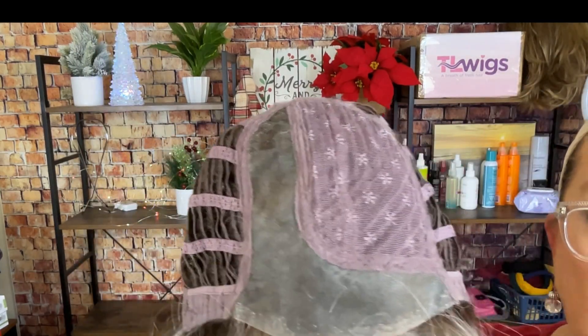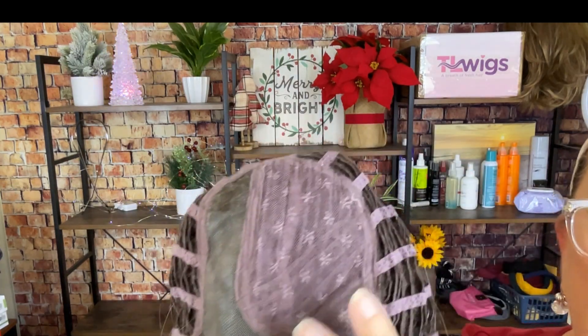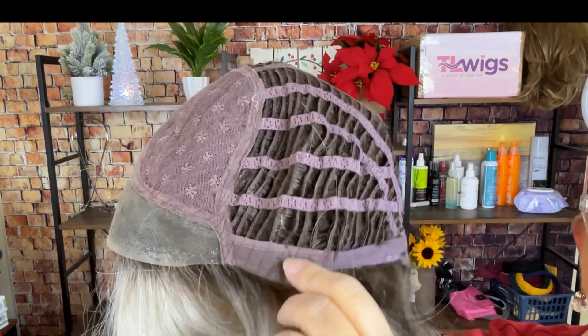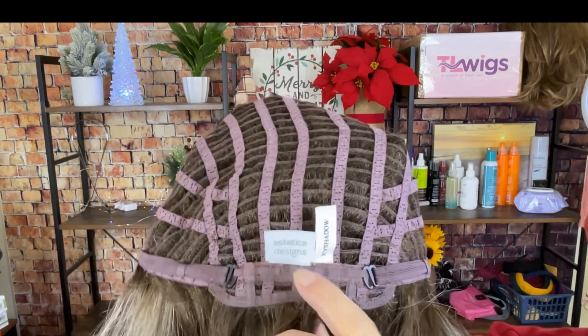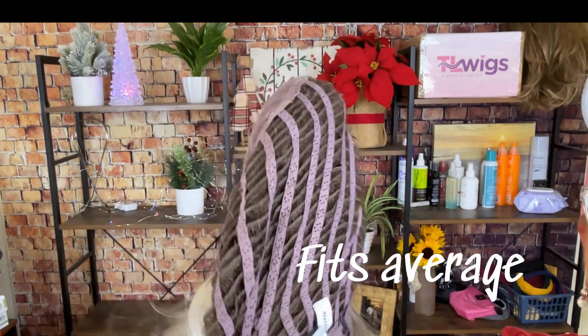I'm going to show you the inside of the cap. This is a regular synthetic — it is not heat friendly. Here is that lace front; I love that there is no seam going across. There's a left-side monofilament part, a closed cap, a little bit of permatease but not overly done. You have felt-lined ear tabs with bendable stays, an extended nape with hook closures, and as with most Esthetica, there is a lot of stretch.